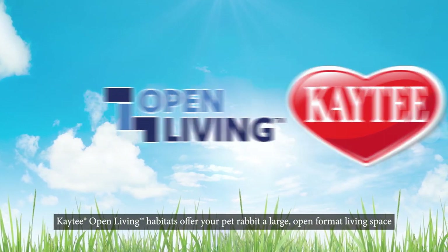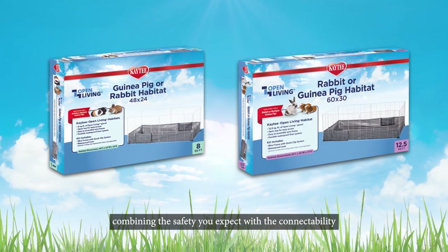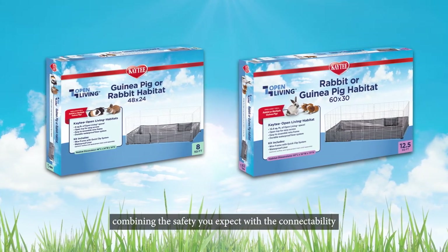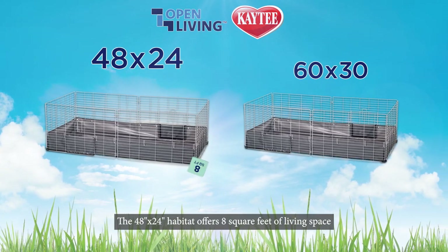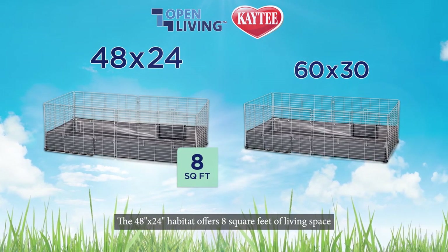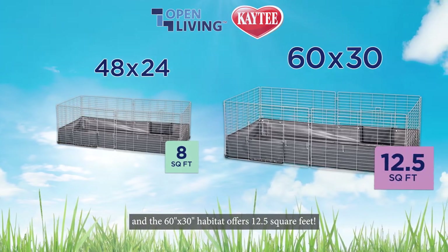KT Open Living Habitats offer your pet rabbit a large open format living space, combining the safety you expect with the connectability and easy-to-clean features you want. The 48 by 24 habitat offers 8 square feet of living space, and the 60 by 30 habitat offers 12 and a half square feet.